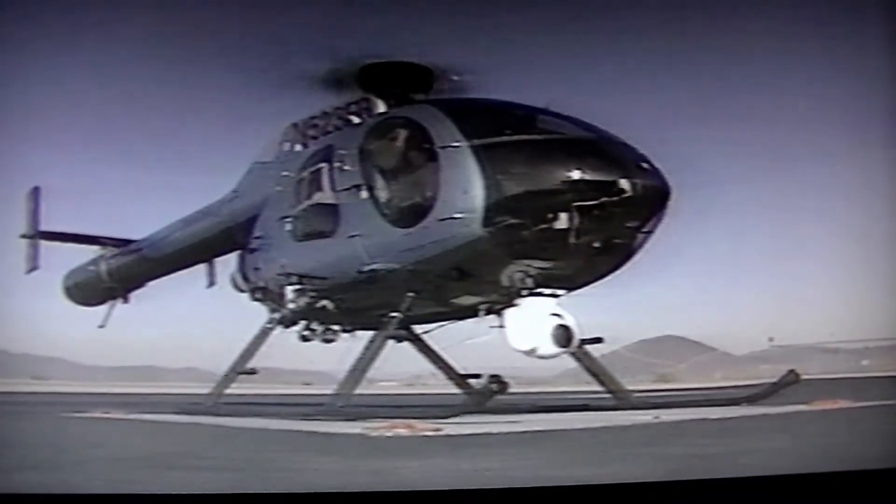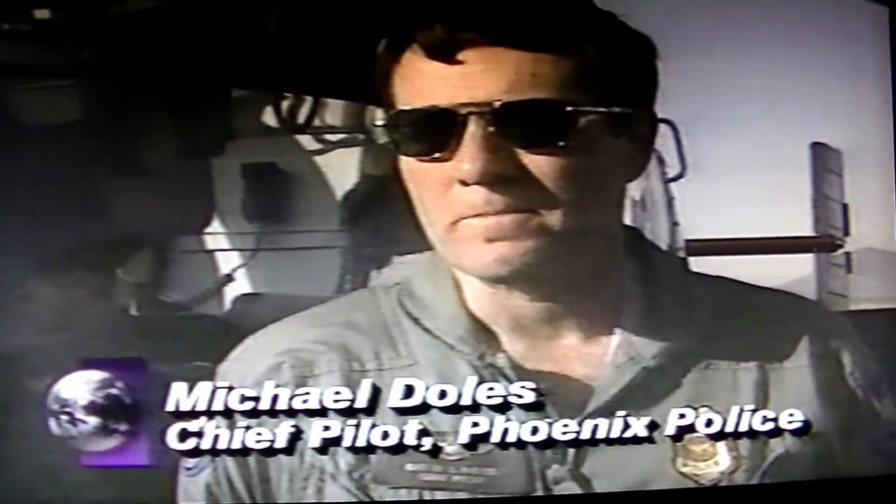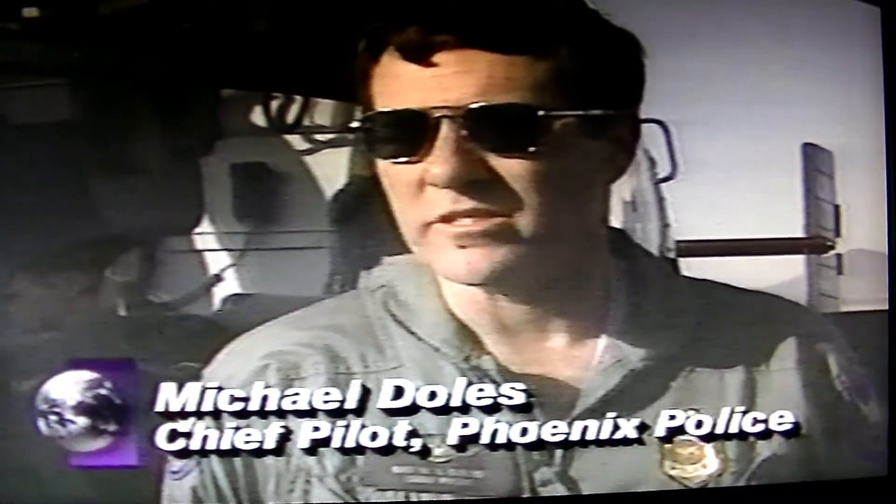The Phoenix Police Department took delivery of the first NOTARs off the line. Police say the new helicopters are much quieter than older models, and that makes it easier for them to sneak up on suspects. You generally can't hear them coming over normal city noise until they're at a 45-degree angle right above you.